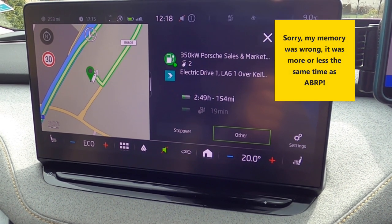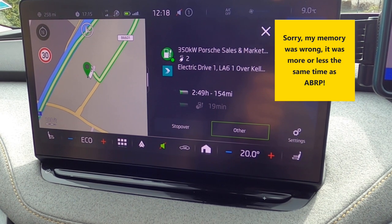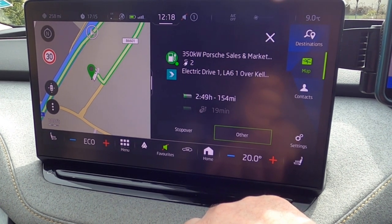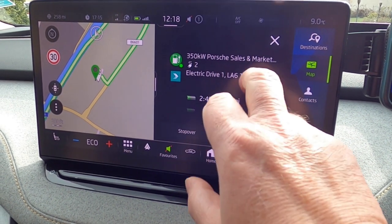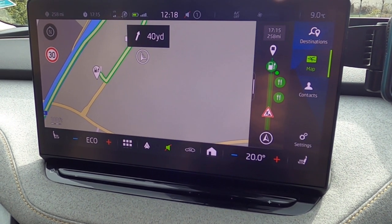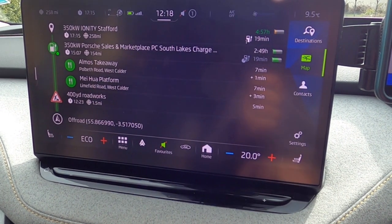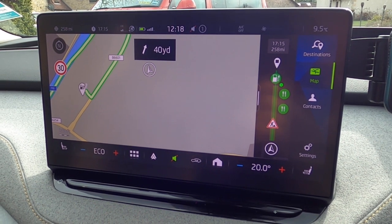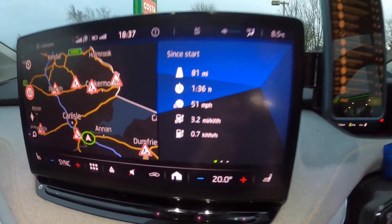That's interesting — nearly five hours suggested by the Skoda system. We won't follow that exactly because we'll need to stop for food anyway. We might try putting the route in this evening and use the Skoda system since it now shows live availability. That used to be the main reason I relied on Better Route Planner, but now that the car does it too, you can actually get by on the car's system alone.